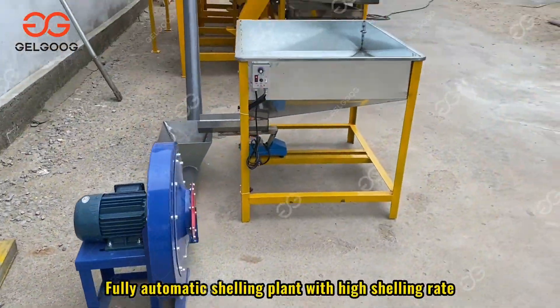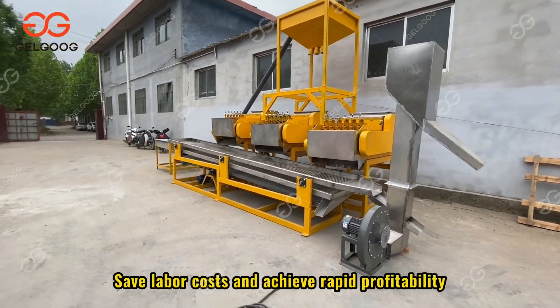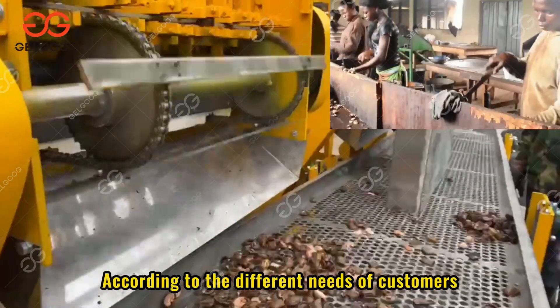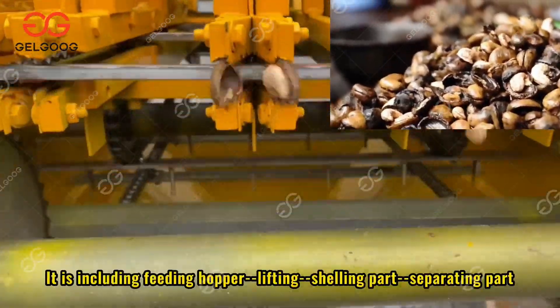Fully automatic shelling plant with high shelling rate, get the perfect cashew nut kernel, save labor costs and achieve rapid profitability. According to the different needs of customers, different solutions can be customized for this shelling line.